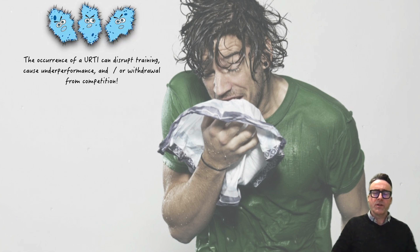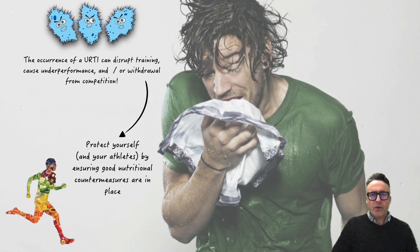The occurrence of a URTI is important because it has a number of negative aspects, apart from just feeling crappy. It will lead to disruptions of training, it will cause underperformance and or potential withdrawal from competition, which for an elite athlete or professional athlete or any kind of athlete is a fairly serious to extremely serious situation.